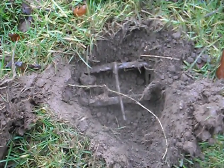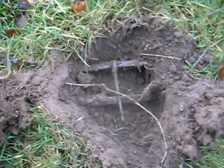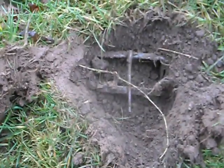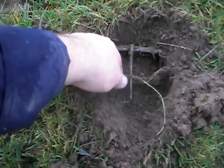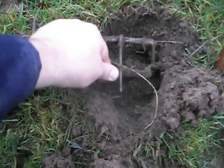As you can see, it is a Talpex trap. The trap has gone off. No word of a lie, I only set this trap about 10 minutes ago, and we will just have a look and see if we have caught anything.